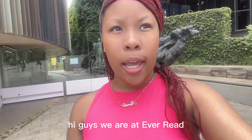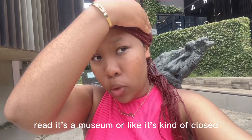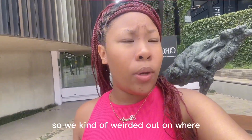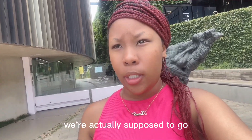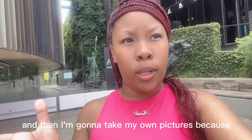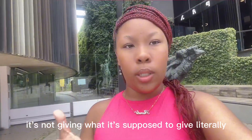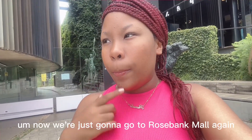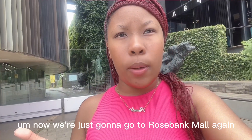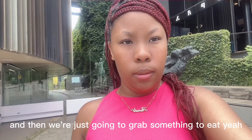Hi guys, we are at Everett Reed — it's a museum but it's kind of closed even though the website says it's open, so we're kind of weirded out. We're just taking pictures. I literally have the worst photographer ever — I'm just going to look for a tripod and take my own pictures because it's not giving what it's supposed to give. Now we're just going to Rosebank Mall again and grab something to eat.